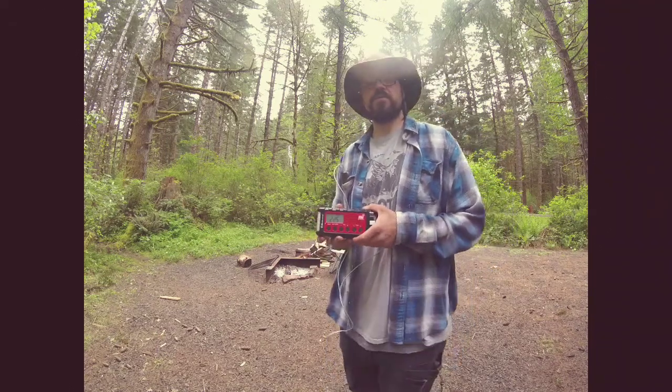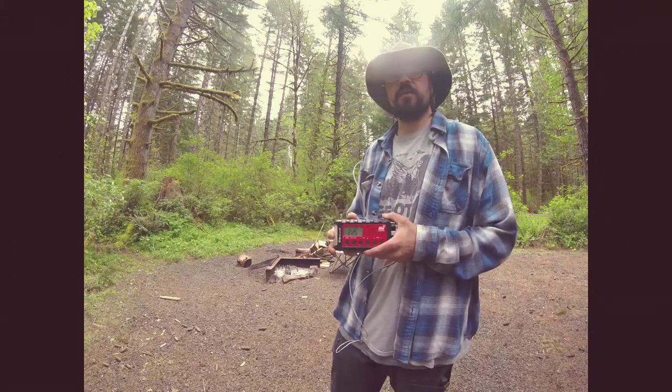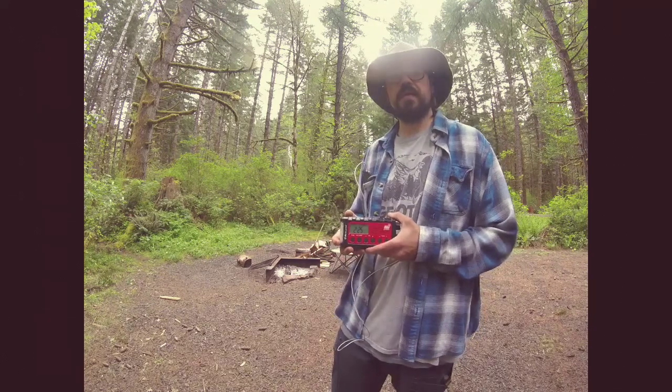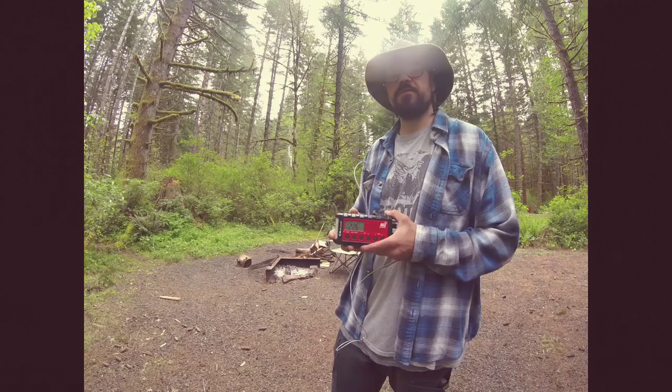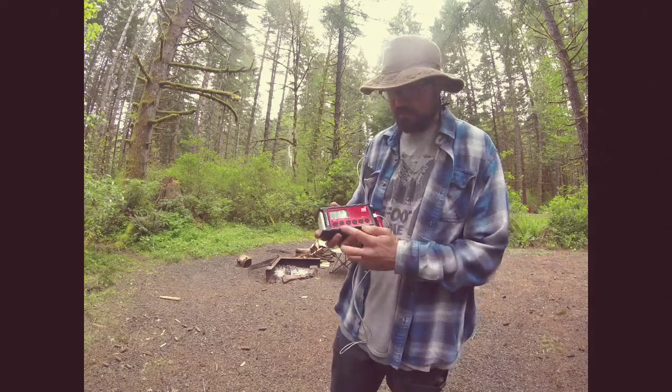It gets very good reception. I've already used it, as you can see in my other video, during a crazy wind and rainstorm out on the coast. Last night we had thunder and lightning here and I tuned in for a moment and got great reception — could totally hear everything clearly.